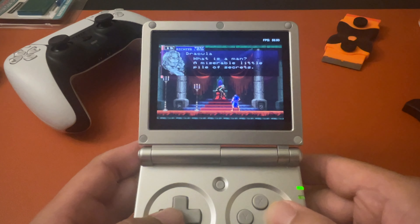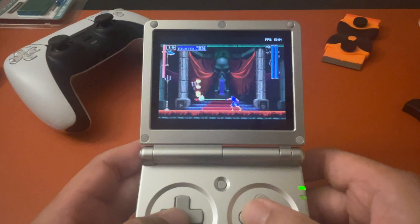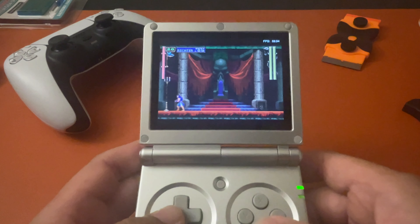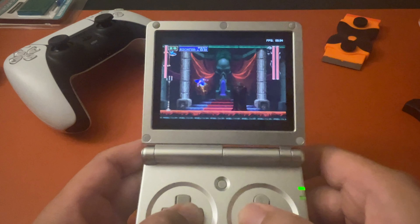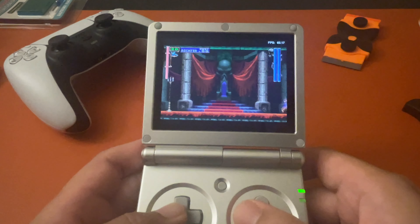I didn't really encounter any audio issues. I do apologize — I did have to reduce the volume on this because of copyright strikes. This part of Castlevania I don't even know what's going on; I just see Dracula and I can't even hit him — must be the opening scene.